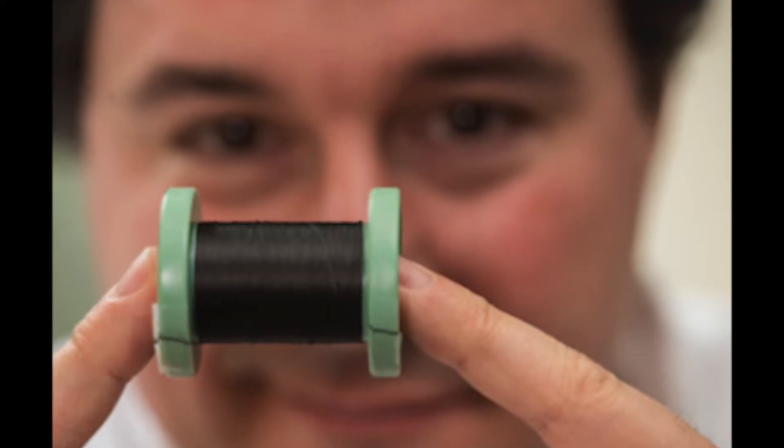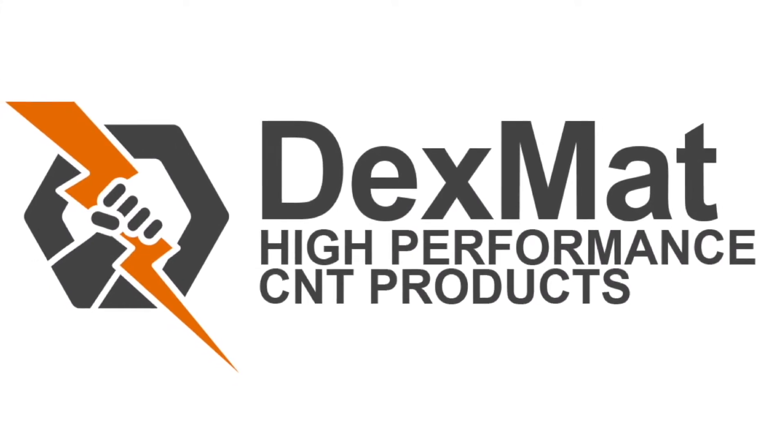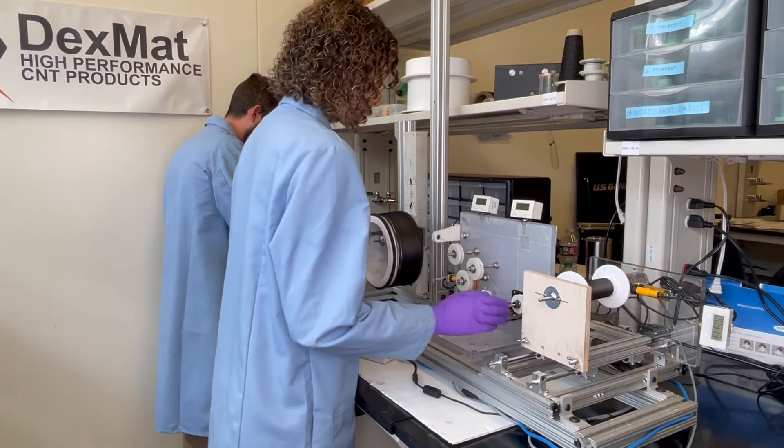This technology was developed in the lab at Rice University and then commercialized by Dexmat under the trade name Galvorn. Our team combines the engineers at Dexmat and the researchers at Rice who are continuing to push the boundaries of what this material can do.